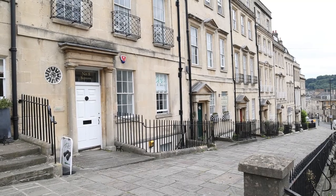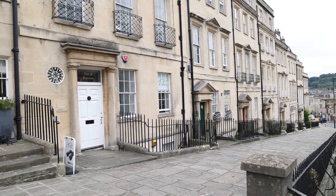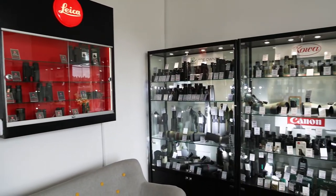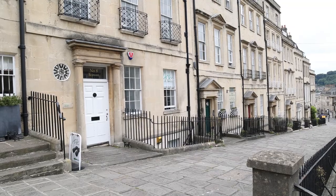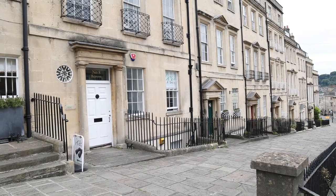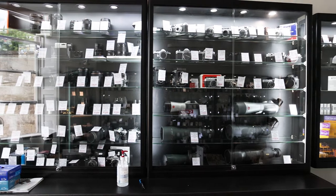We're now at number eight Belmont, which is a camera shop. It doesn't look like one, but it's called Ace Optics and they sell binoculars and photographic equipment, new and old, and even sell film. So if you're in Bath and you need film, this is the place to come.